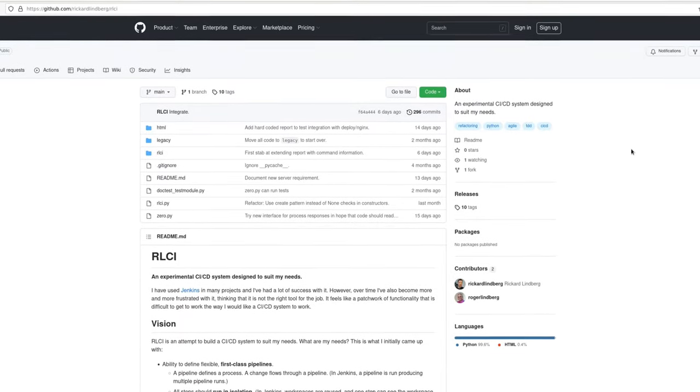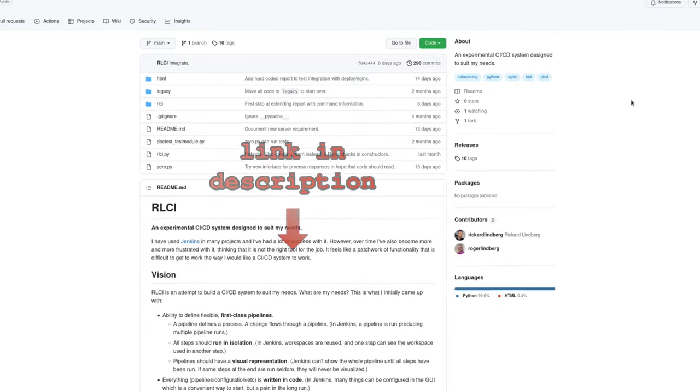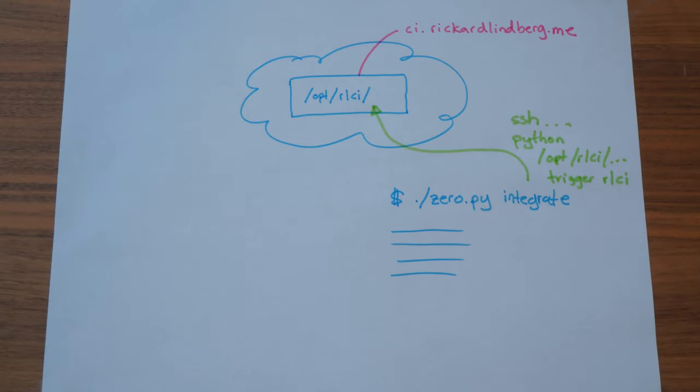RLCI is a continuous integration system that I am working on. For more information about it, check out the GitHub page. RLCI is installed on a machine in the cloud. Whenever I make a change to the RLCI repo, I run 0py integrate to integrate my changes. That will push my changes to a temporary branch and trigger the RLCI pipeline. The pipeline runs on the cloud machine, integrates the temporary branch, and provides feedback to the console.